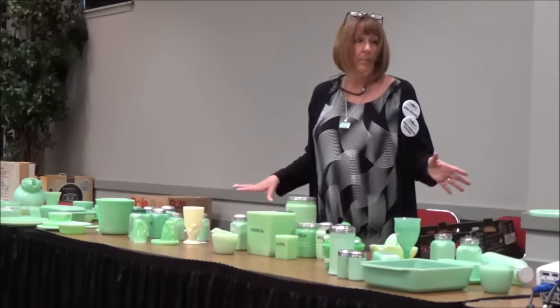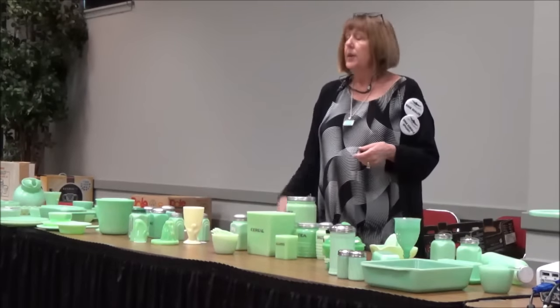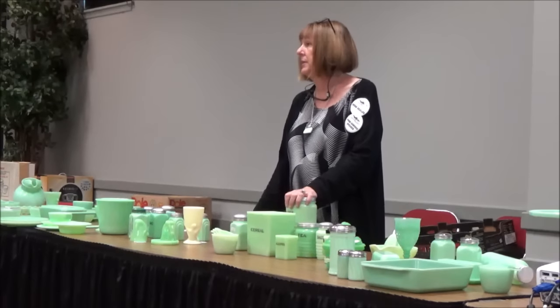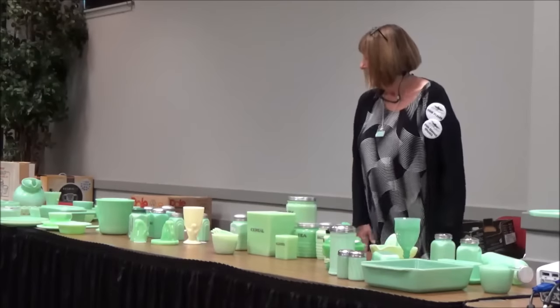There's more at my booth. If you have any questions, please come see me. If you ever have a piece and you're worried it's a reproduction, just text me a picture and I'll usually be able to tell you right away without touching it. Thank you.